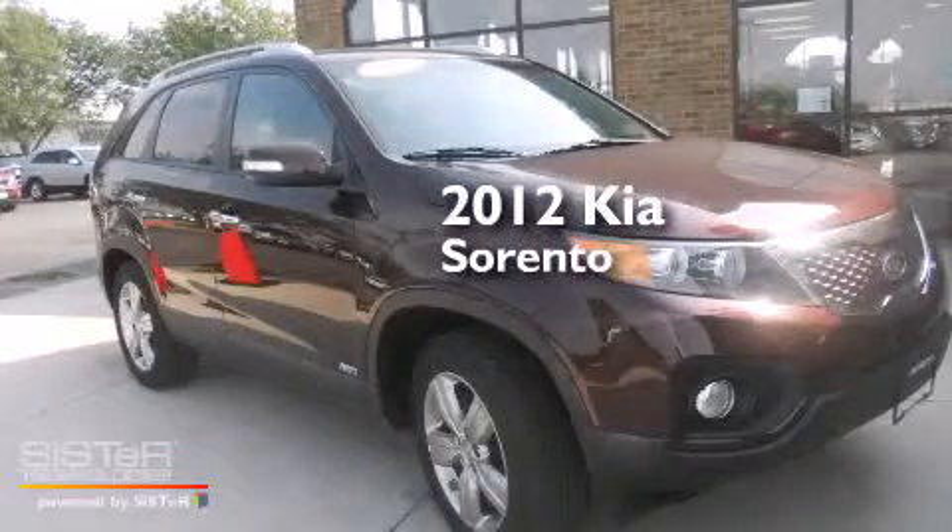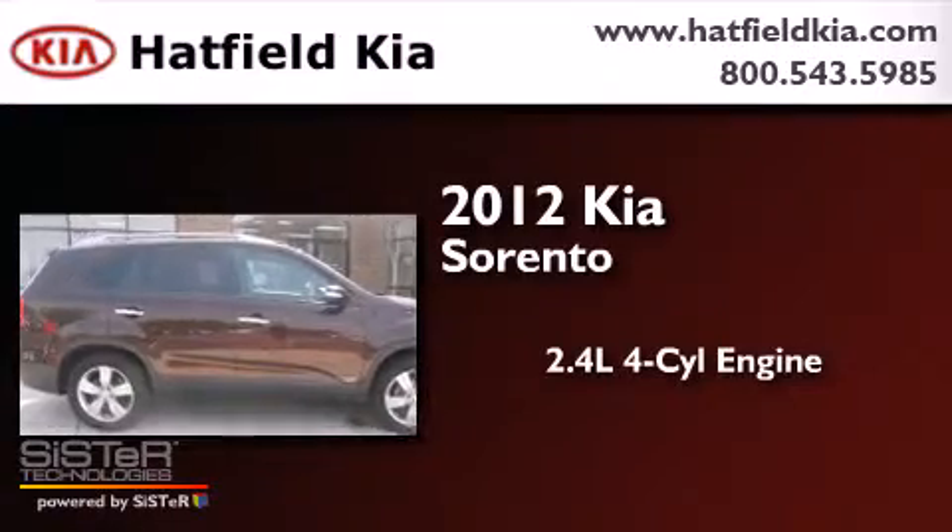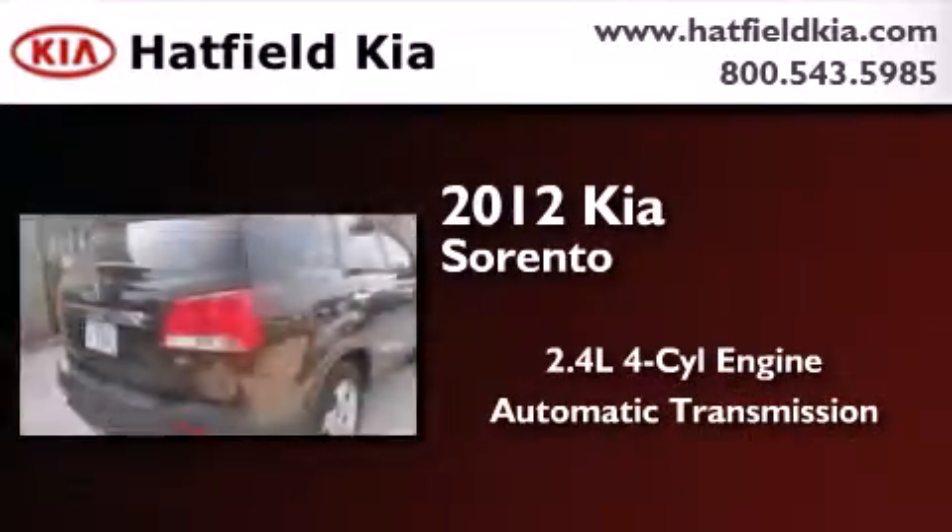This is a 2012 Kia Sorento. It has a 2.4-liter four-cylinder engine, an automatic transmission, and all-wheel drive.